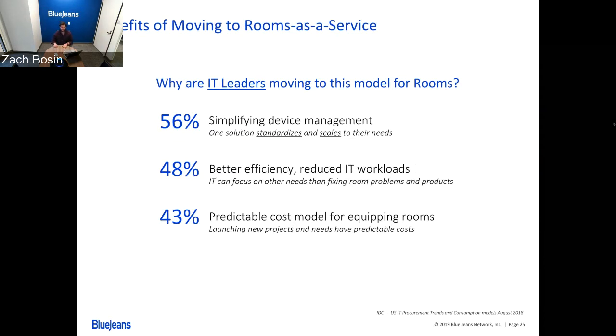From an IT standpoint, some of the benefits that IT leaders have seen as part of this type of packaging is really simplifying device management. One of the challenges that modern IT organizations have is the proliferation of devices. The Rooms-as-a-Service approach allows you to focus on one type of device, provide that at scale, and really try to simplify all the different monitoring, management, and troubleshooting you have to do. A second key benefit is reducing the IT workload — with the Rooms-as-a-Service approach, we provide a premier warranty, forward replacement, and all the support you need. This frees up IT bandwidth to focus on alternative projects.